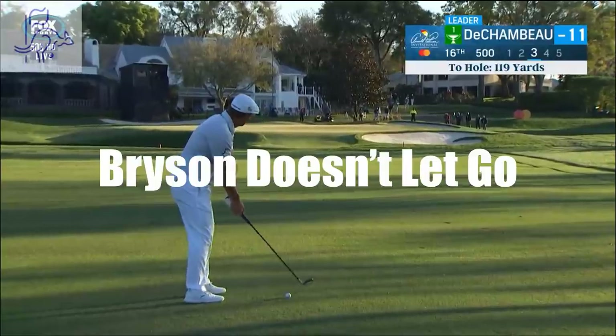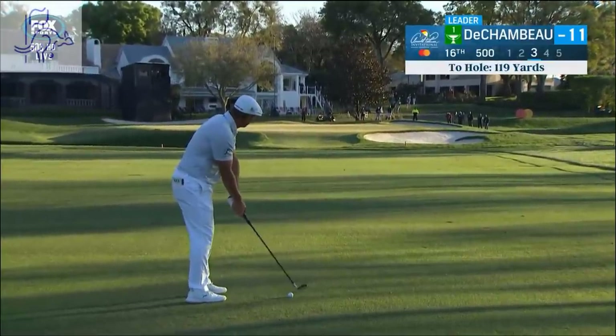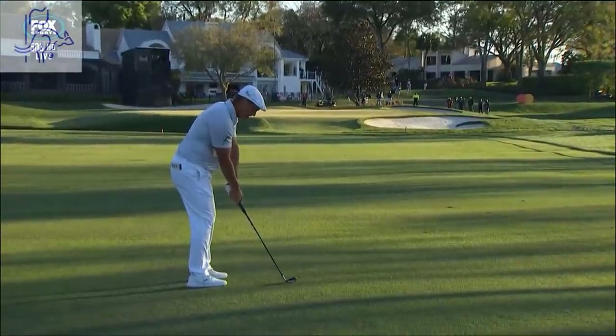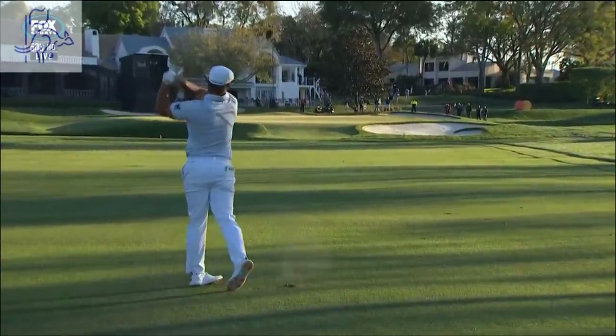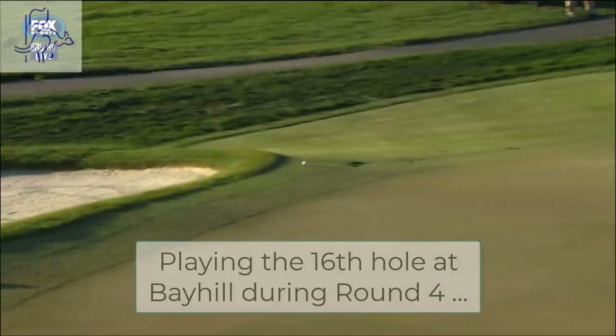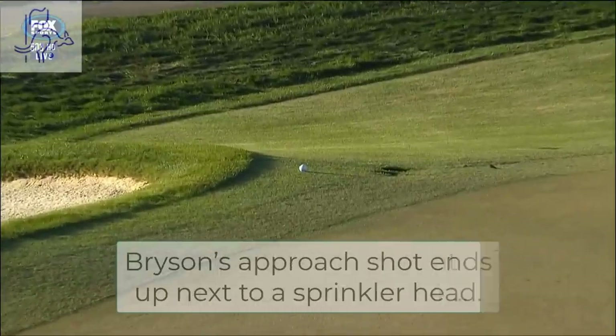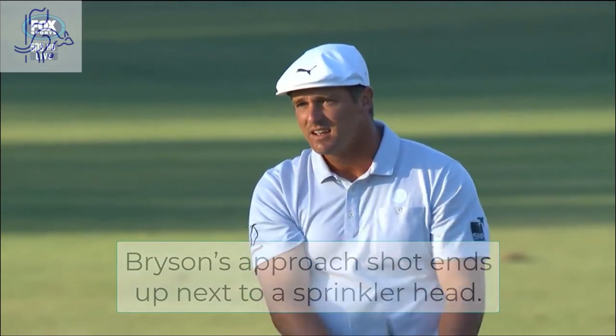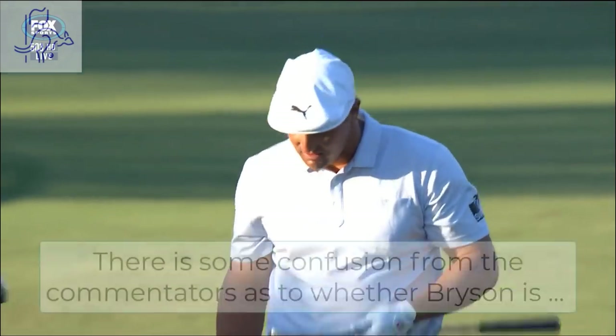Speed will be the key factor here from the green downwind. Whoa — took a huge bounce, landed on the downslope just past the hole and just shot forward.